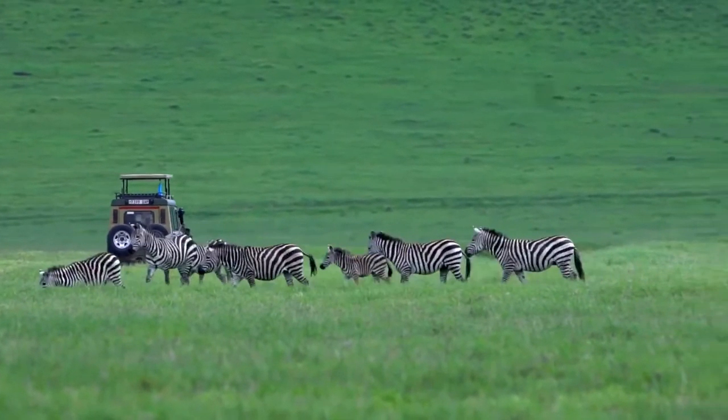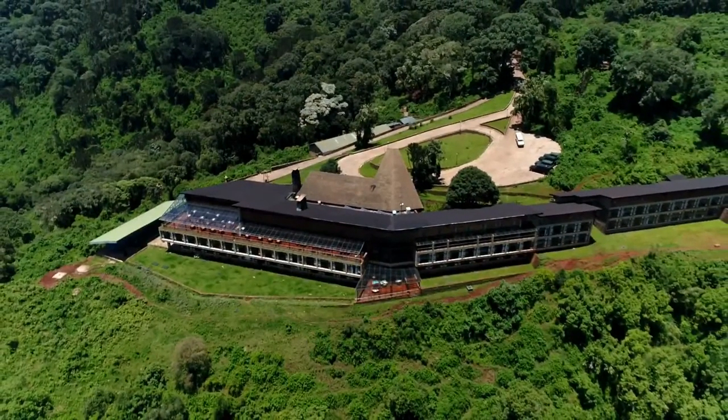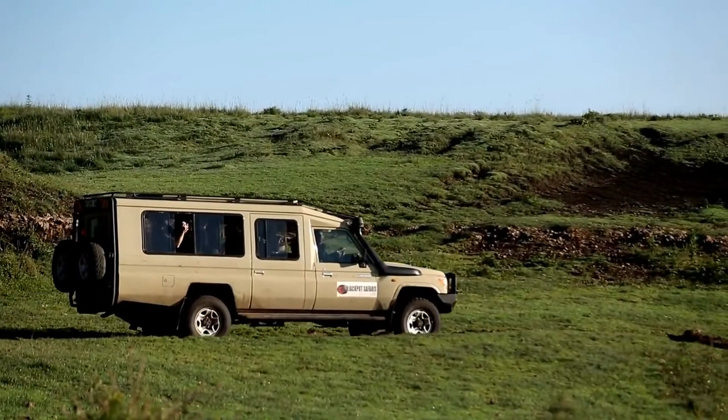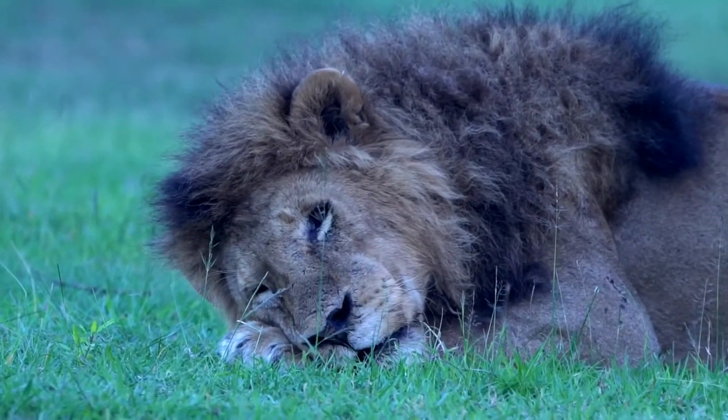This morning we left our little hotel at about 6 o'clock. We were driving down the road and it was dark, and all of a sudden we looked to the side and our guide was like, 'Look, there's a lion!' And right there on the road, not two feet away from us, was this huge lion, just lying there, very calm. Oh my gosh, it was incredible.